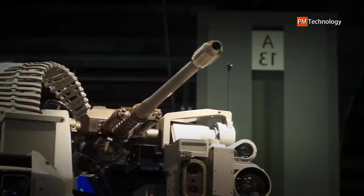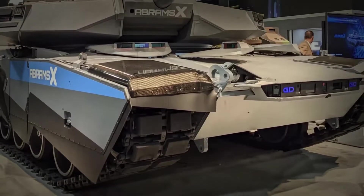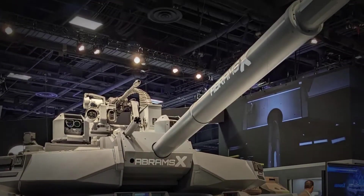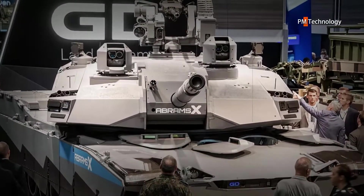The Abrams X has a smaller crew size compared to the previous variant. The traditional Abrams consists of a commander, gunner, loader, and driver, while the Abrams X features three crew hatches at the front of the vehicle. This implies that the Abrams X's turret, which has been rebuilt and seems to have a reduced profile, is completely uncrewed.